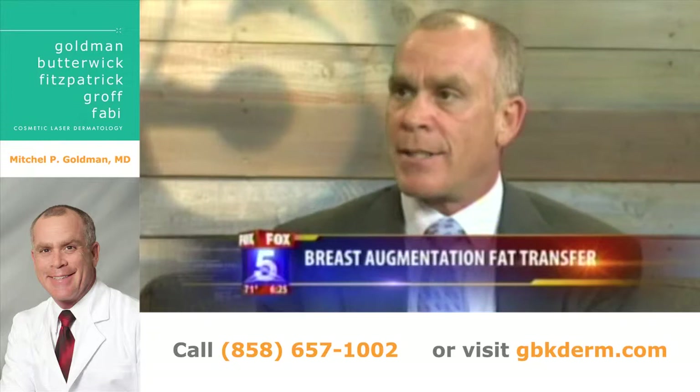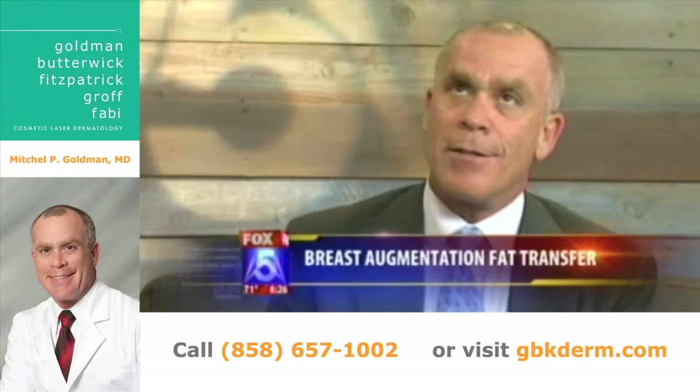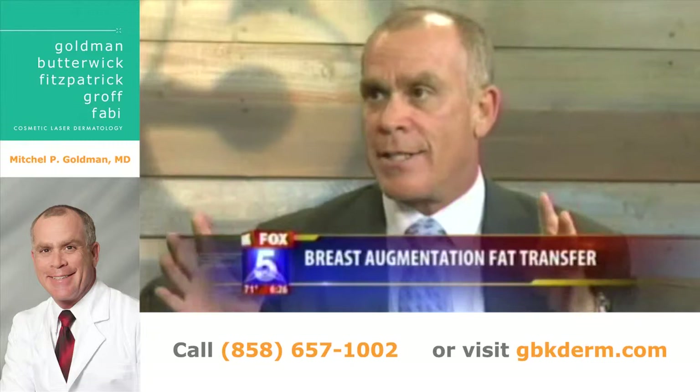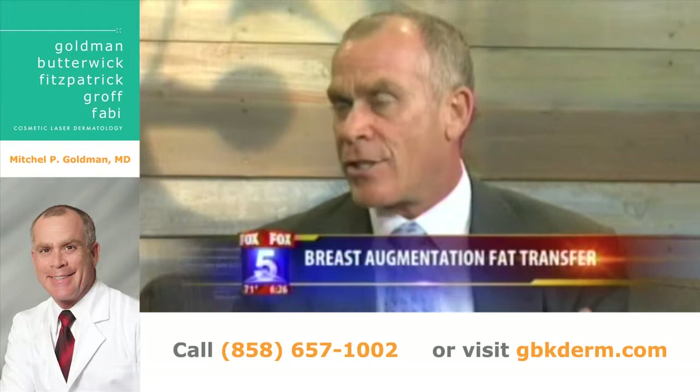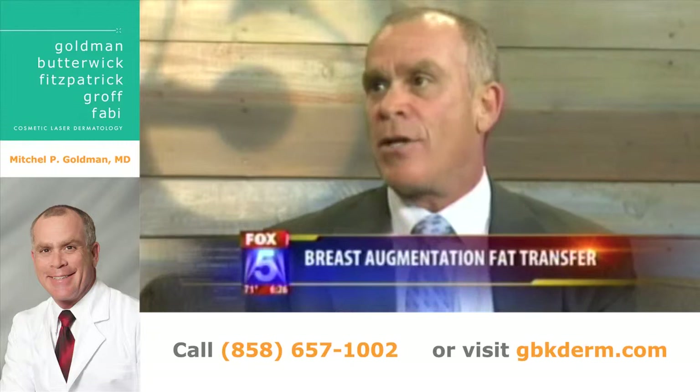Last topic, Dr. G — the Brava device. Is that how you pronounce it? Yes. This is an interesting device — it's almost like something from an Austin Powers movie. Essentially it's suction cups placed on the breasts that expand the tissue. Women obviously don't want to be running around like that because it's a bit self-conscious, but what it does is expand the tissue so when you inject the fat in, it takes better. If you can find a woman willing to do that, great; if not, let's keep it in the Austin Powers movies.